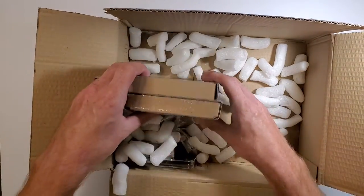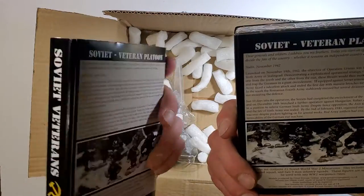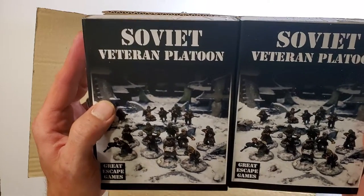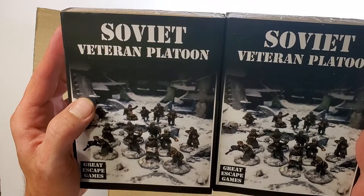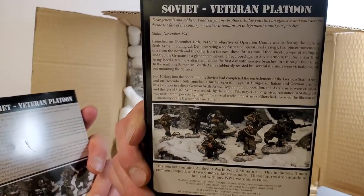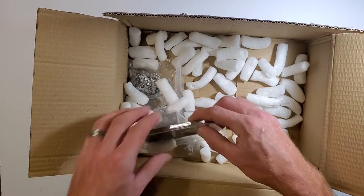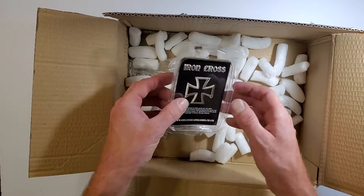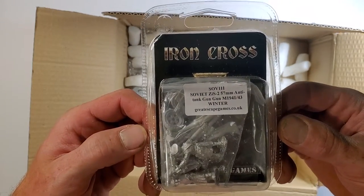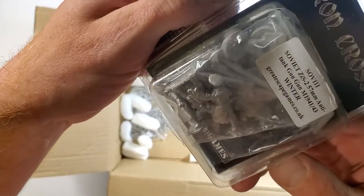It does look like he was able to fit everything in. I took two Soviet Veteran Platoons. What should be in each of these is two squads of nine guys and then a three-man HQ unit. I want the most guys I can possibly field. I built a list on Easy Army and tried to model this order after that list. We'll see how close I did — I might have to add another unit.